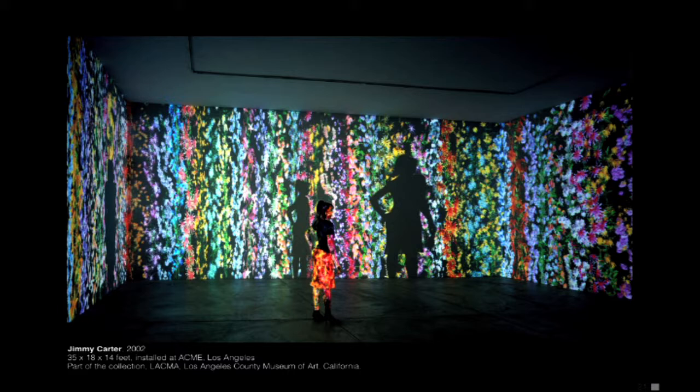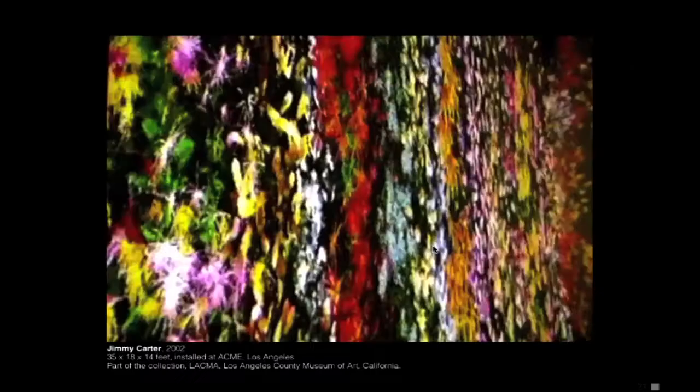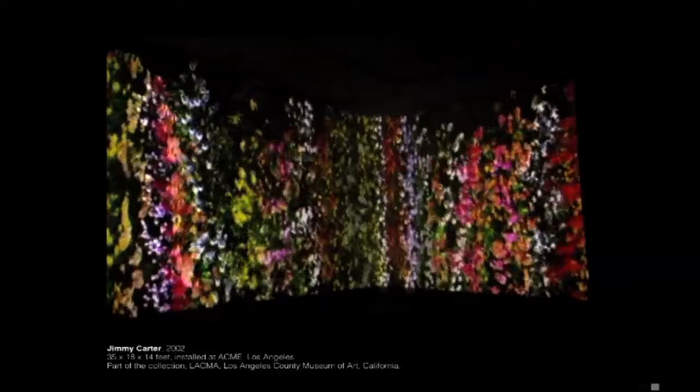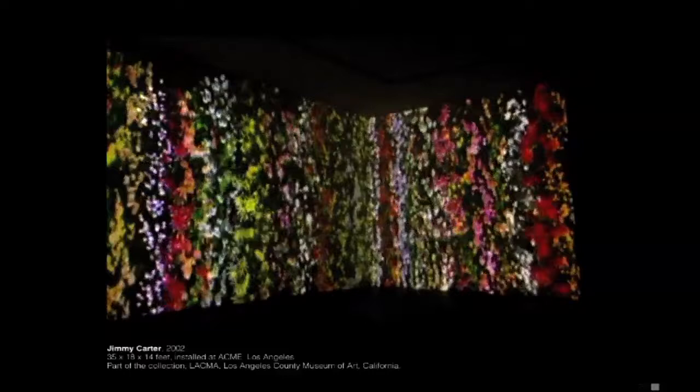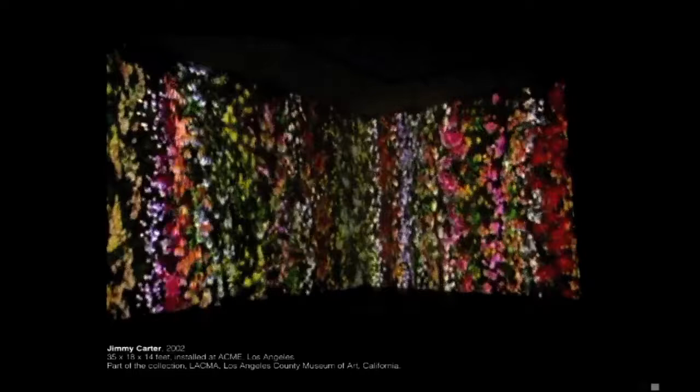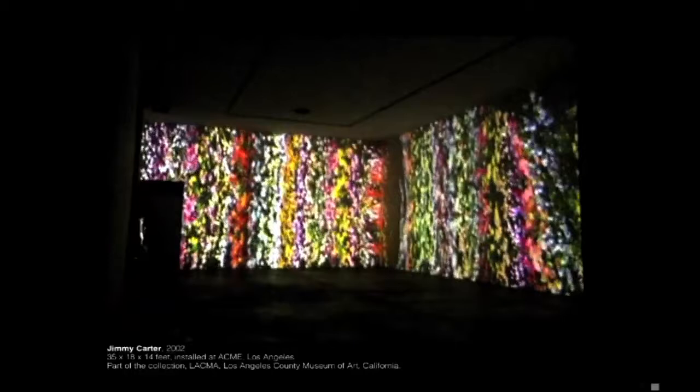This is called Jimmy Carter, and it's the first piece I made using plants. I thought about them more as stripes because they're pretty stripey — I generally worked more abstractly up until this point. I created this because of 9/11 and because we attacked Afghanistan. I thought it was peculiar that we were actually attacked by Saudi Arabia. I'm a pacifist, so this is my anti-war statement. Jimmy Carter is the only president who is not a warmonger.